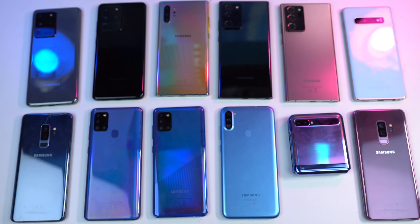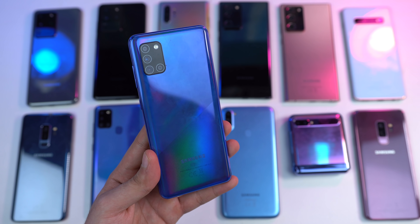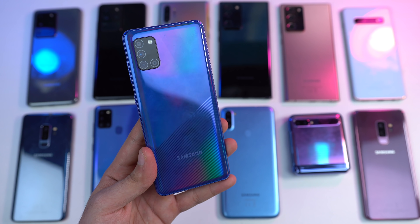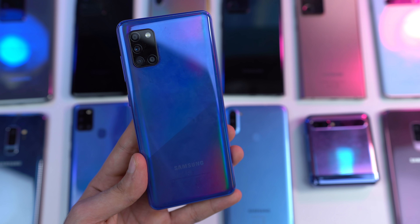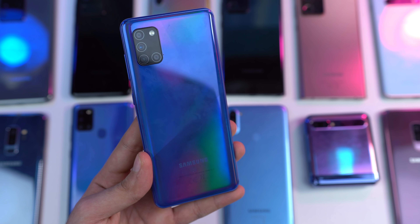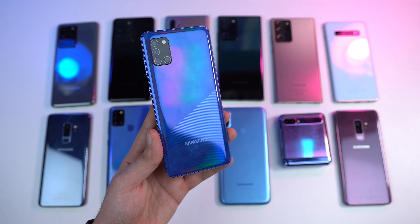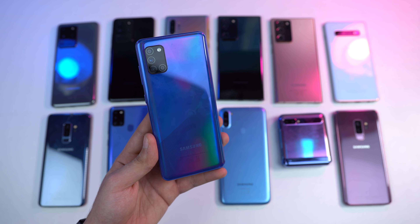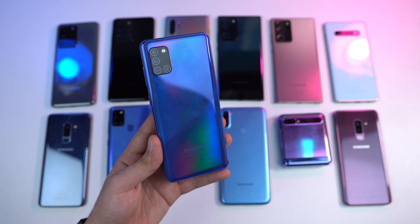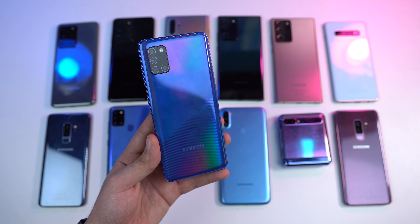Those were the phones that will get the update and be eligible for three years of software update. If you're rocking the Galaxy A31, A21, or any other older phone, Samsung is very likely to bring the Android 11 update, but we don't know when that will happen — it's going to be lower priority. I do believe at least one major update will come to the A31, A21s, and other Galaxy A phones that don't have a strong enough processor to support three years of software update.